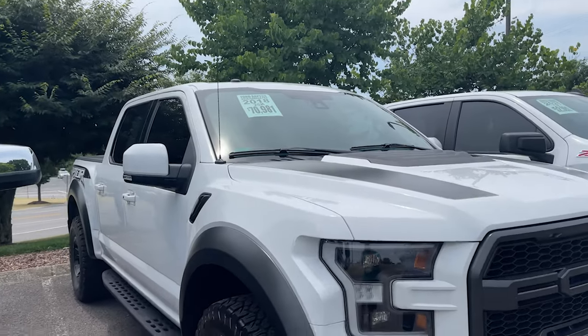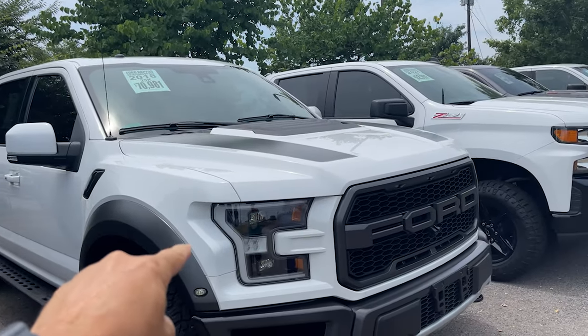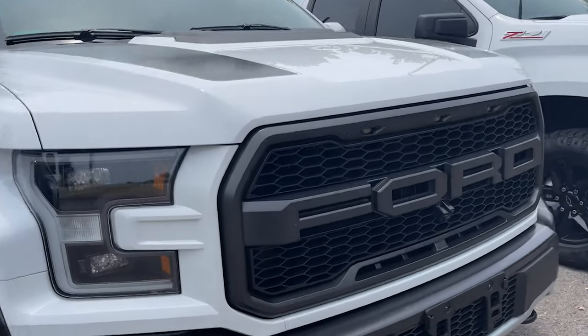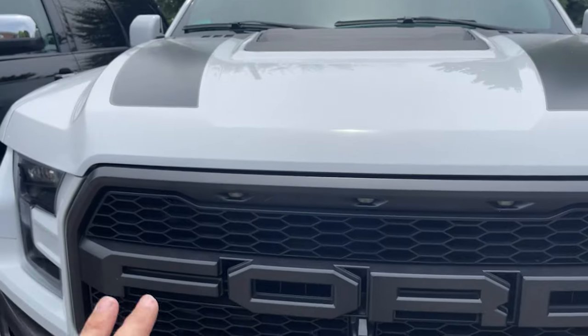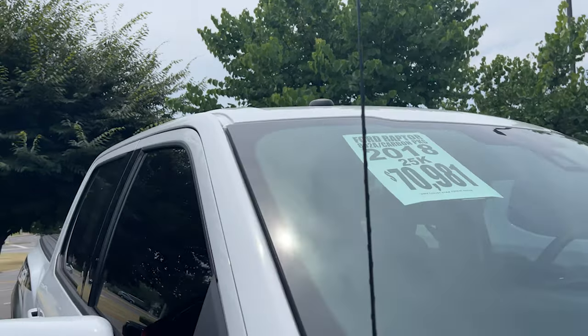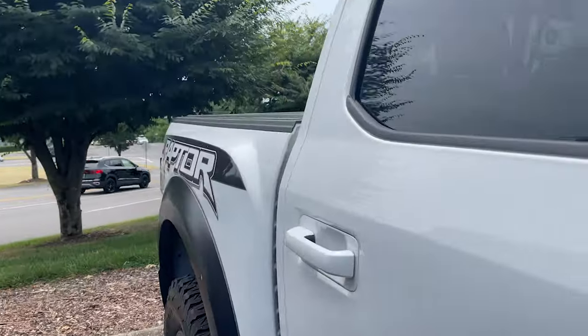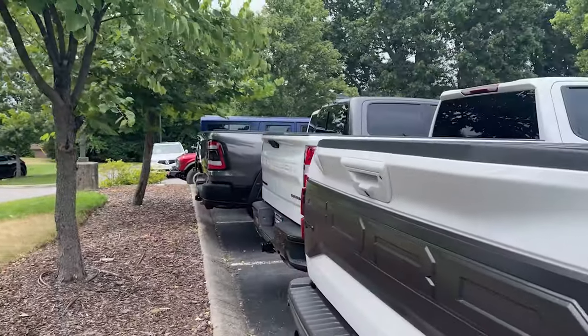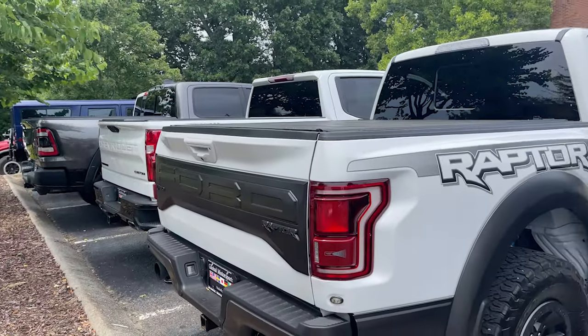Here's a 2018 Ford Raptor. I love the front end when they switched to this newer style — it's got the big F-O-R-D grille and three lights. But 25,000 miles for $70k. If you want a Raptor and want to look badass, $70k is what it'll cost you. Look at that lineup.